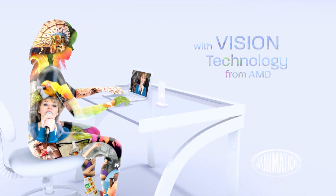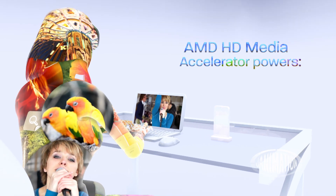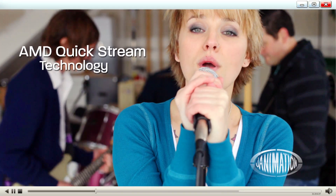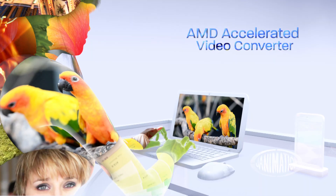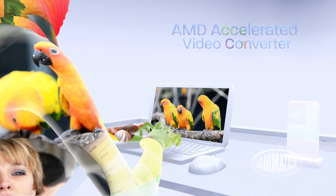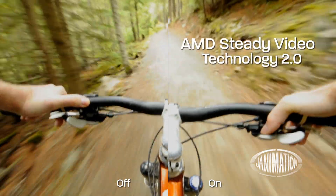Supercharge your home entertainment with Vision technology from AMD. The new AMD HD Media Accelerator enables you to virtually eliminate buffering for smooth streaming video, and reformat music and video fast for easy syncing to your mobile devices.